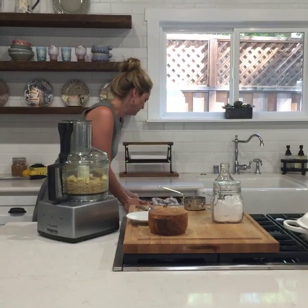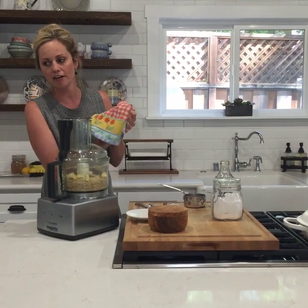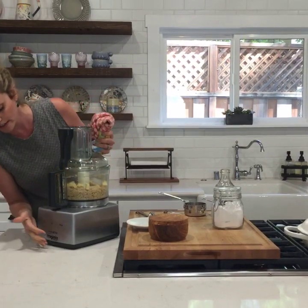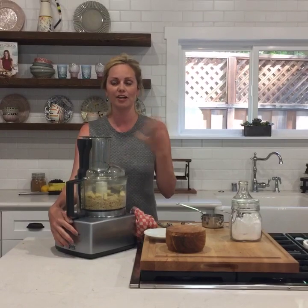Can you use coconut nectar instead of maple syrup? Yeah, you definitely could. The rule of thumb is if you're substituting sweeteners, you want to use a liquid sweetener for a liquid sweetener. Where you run into trouble is if you're taking out maple or honey, which is a liquid, and adding in something like stevia, because your doughs will be dry.